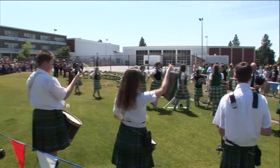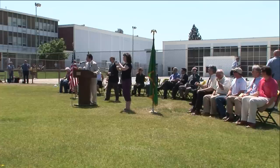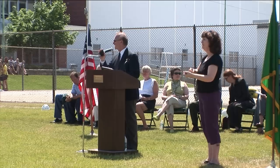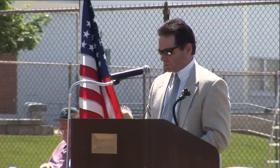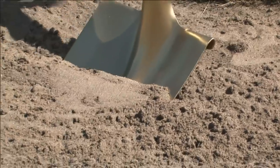On June 1, 2007, with the student body looking on, representatives of the school board, as well as alumni, architects, staff, and students of Shadle turned the first shovels of dirt in what was to be a three-year modernization process. It's now time to turn over the first shovels of earth that mark the official beginning of the Shadle Park High School modernization project.